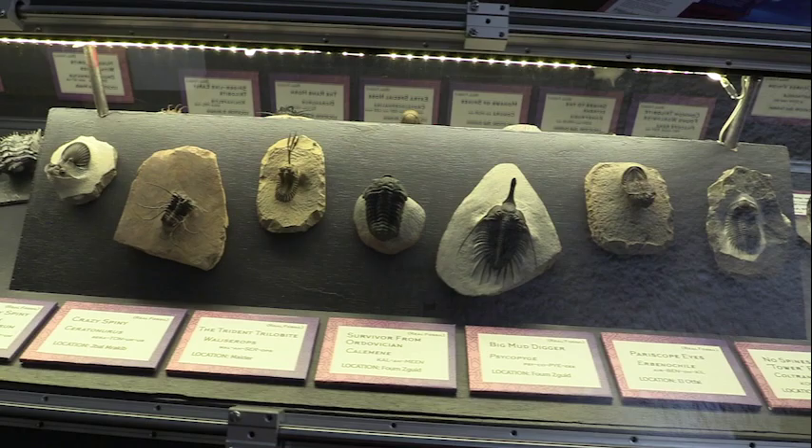I was wondering because there are some spectacular trilobites over there with very fine detail in three dimensions. Have you sand-blasted them? Yes, sand-blasted out of the rock with a sand blaster.